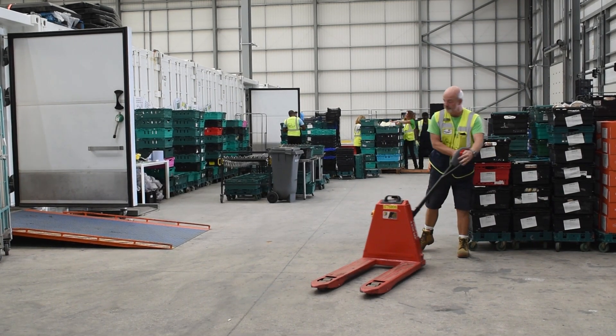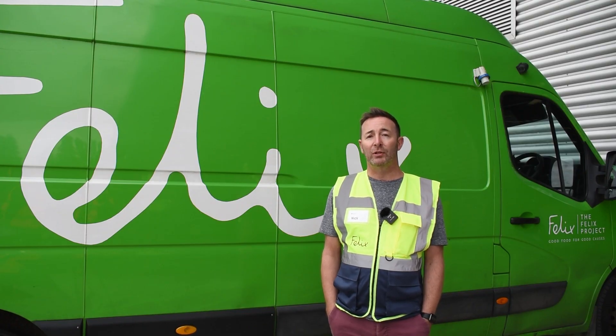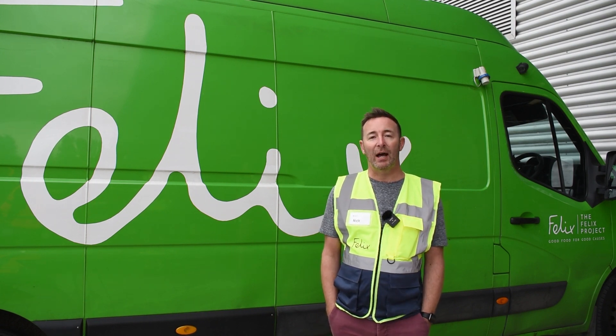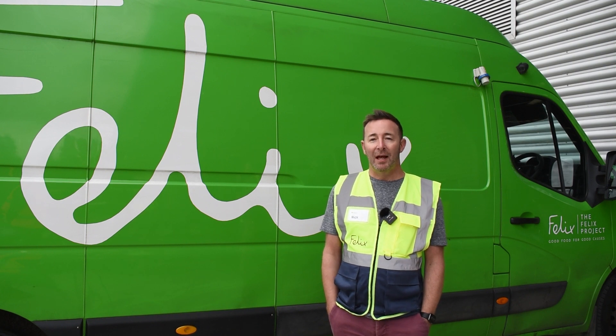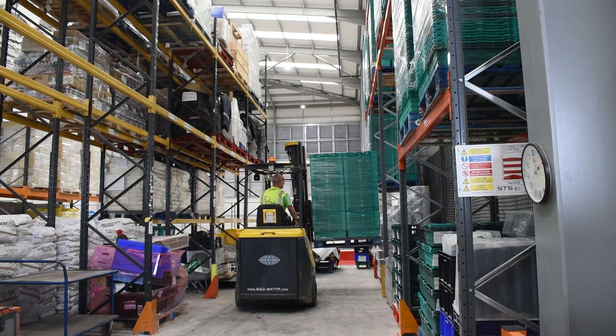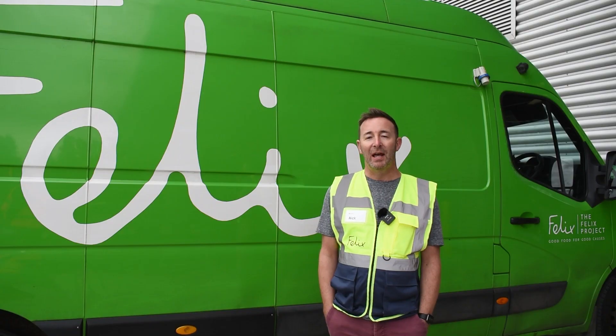We work from four operational depots in the London area. Forkway have been helping us move our produce since 2017, and across our four operational sites we've got four aisle masters working with us at the moment.